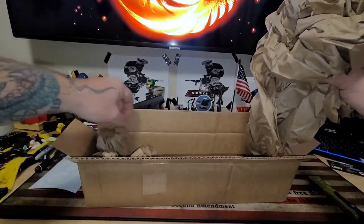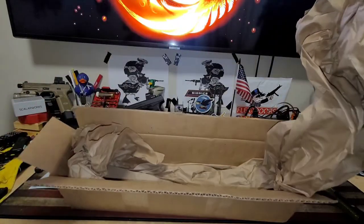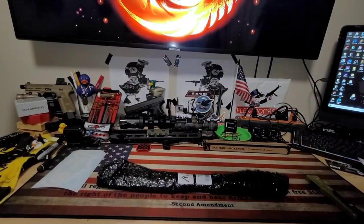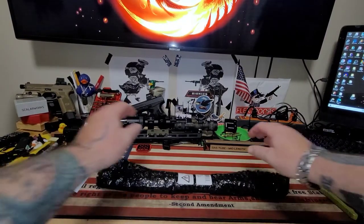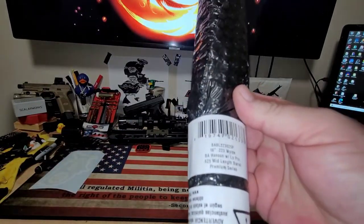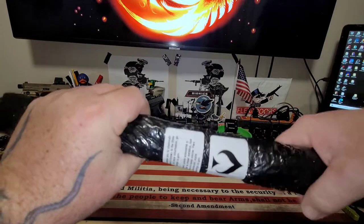This doesn't come in a box of its own with any materials of any kind — they probably get these in bulk, which is fine. It's a Ballistic Advantage 16-inch .223 Wylde, BA Hanson with low-pro gas block, mid-length barrel. Premium Series. Level 3, baby.